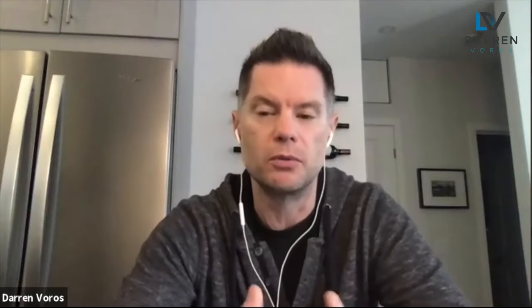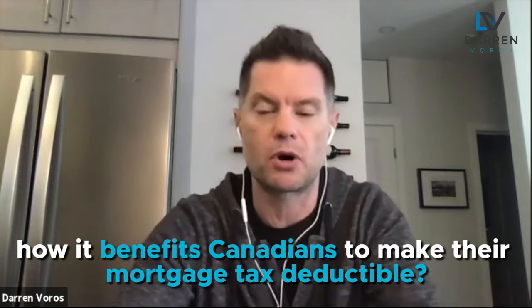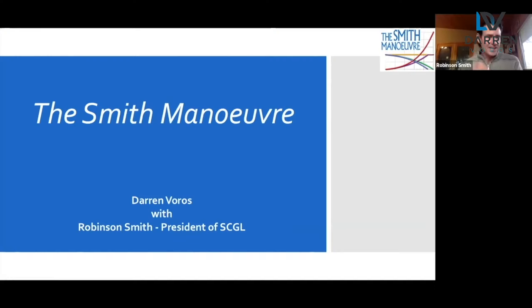Walk us through the Maneuver, how it works, and how it benefits Canadians — being able to take this product that is not tax deductible and make it a tax deductible product. Okay, so we'll just dive into it. There's a lot to cover. If this is new for someone they're not going to fully understand, but hopefully it'll give them the flavor that there is an opportunity to help them out.